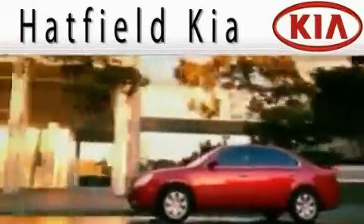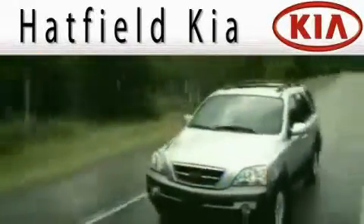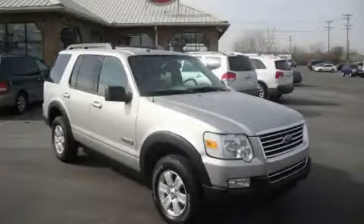Another fine vehicle offered by Hatfield Kia. This is a 2007 Ford Explorer, a big SUV for big fun.